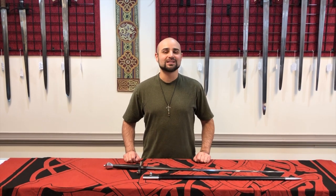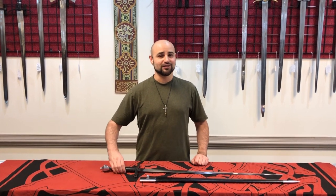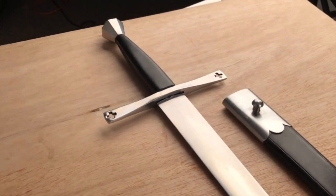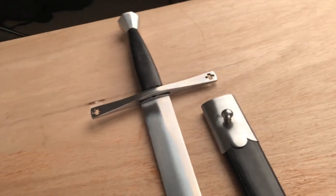Hello, I'm Travis with Windless Steelcrafts here to share the news that we're bringing back a crowd favorite, the Shrewsbury sword. Named after the famous battlefield where Prince Hal, who would later become Henry V of England, defeated Percy Hotspur in 1403.